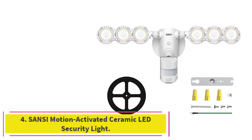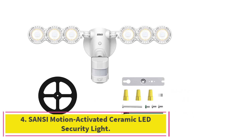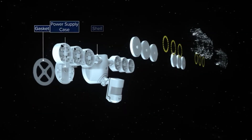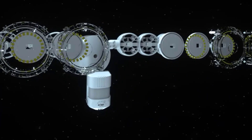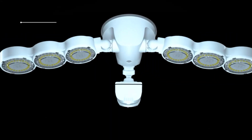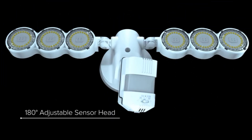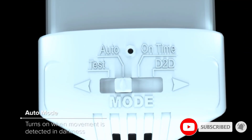At number 4: the Sansi Motion Activated Ceramic LED Security Light. The Sansi LED Security Motion Sensor Outdoor Lights feature 8 LEDs to produce the equivalent of 600 watts of halogen light, but only using 30 watts of power. For those who want to make their backyard look like daytime even in the middle of the night, these lights have three different sensing modes that offer increased security for your home because they are motion activated.